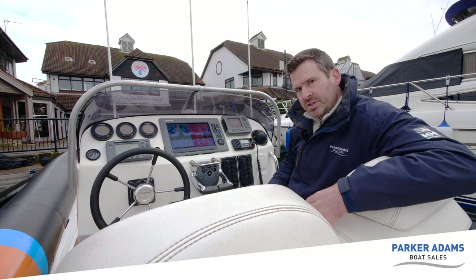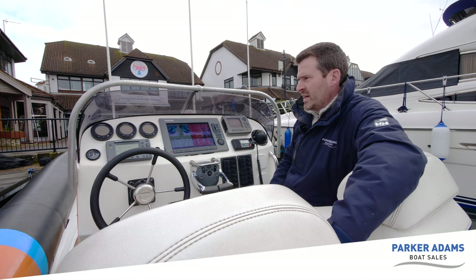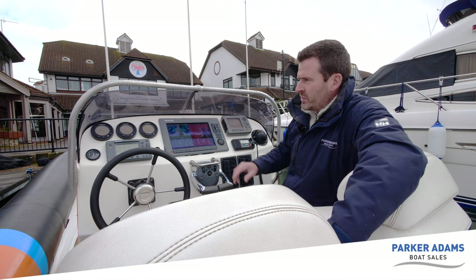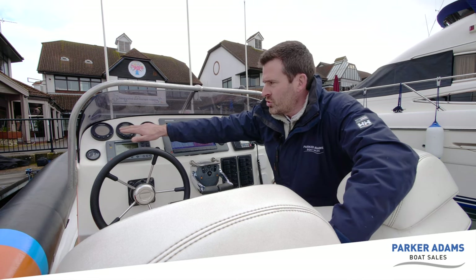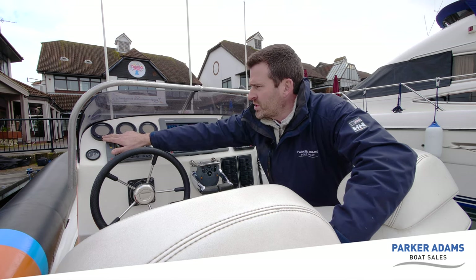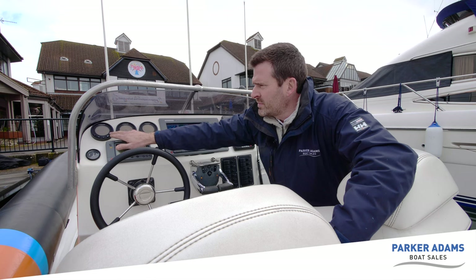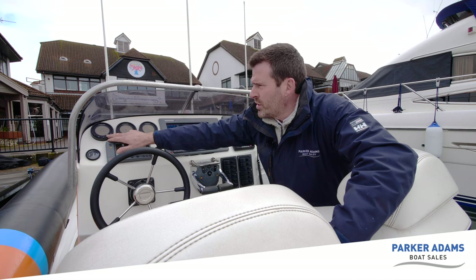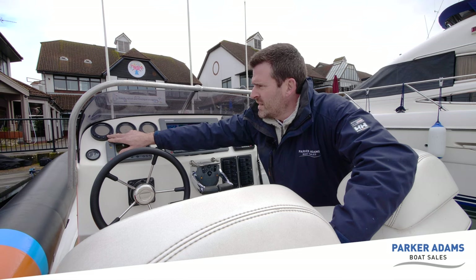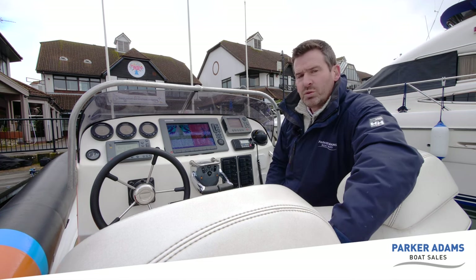Up at the helm you get a good impression of how this boat was designed to be used from all the navigation equipment. We have full digital instrumentation for the engines — two rev counters and a speed display — with the ability to cycle through different options including hours, voltage, trim positions, depth, and fuel flow. These can be tailored to suit whatever you want to use the boat for.